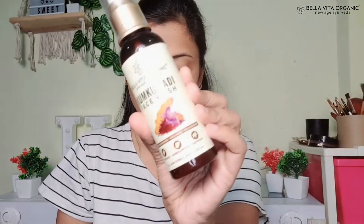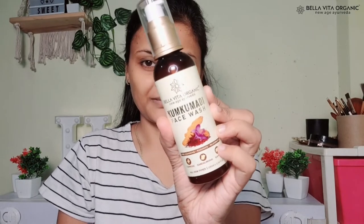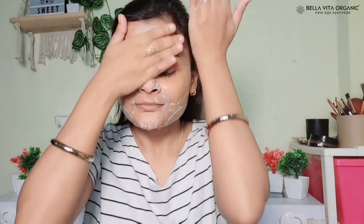The first product is the face wash — the Bella Vita Organic Kumkumadi Face Wash. It will give you radiant skin. Your skin will be radiant and rejuvenated. The texture of your skin will be refined. It reduces dark spots, and if you have pores, they will be cleaned. It is a very amazing face wash.